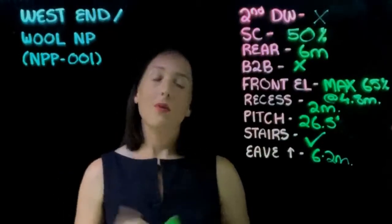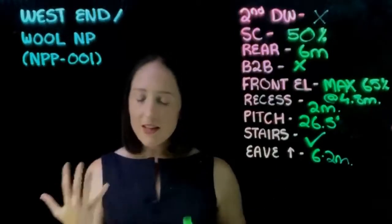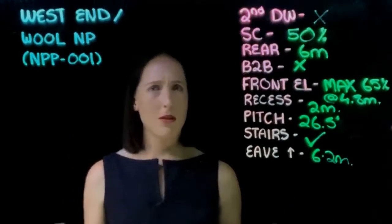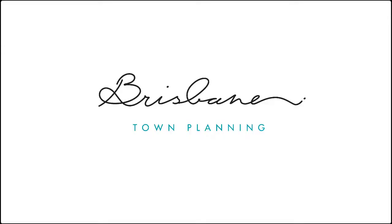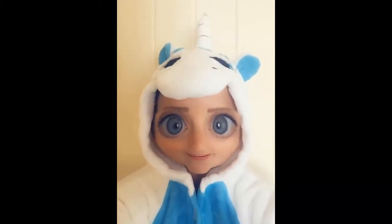Now the eave height. We talked about the front elevation requirements — this rule applies to the side and the rear. Council wants to make sure that, yes, you're still subject to the 9.5 metre overall height limit, but the eaves must not go over 6.2 metres in height on the side and the rear. Again, the whole purpose is to maintain that short, humble little footprint design.